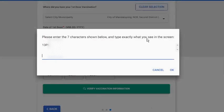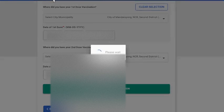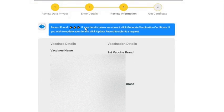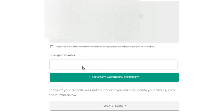For security purposes, you will be asked to enter a set of alphanumeric characters. Type it exactly as it appears on the screen, then click OK. The system will look up your record. If found, verify all the details. If you intend to use the certificate for travel purposes, tick this box and enter your passport number in the text field. If all information is correct, click the Generate Vaccination Certificate button.